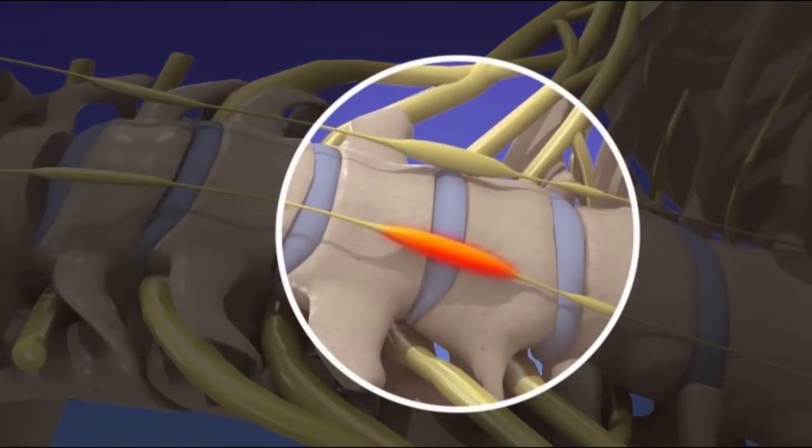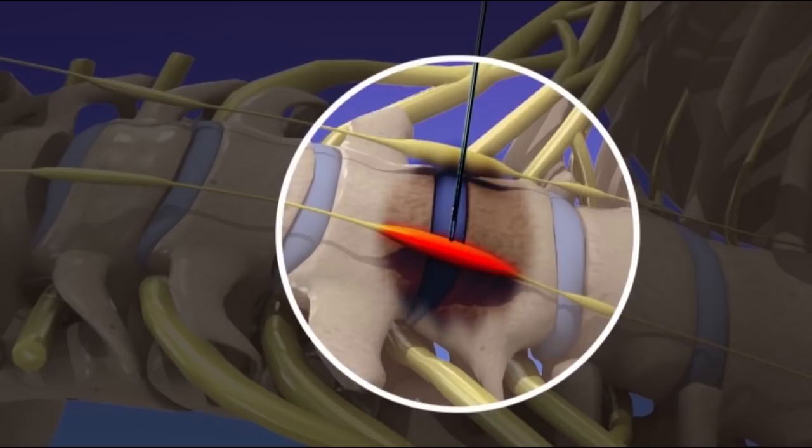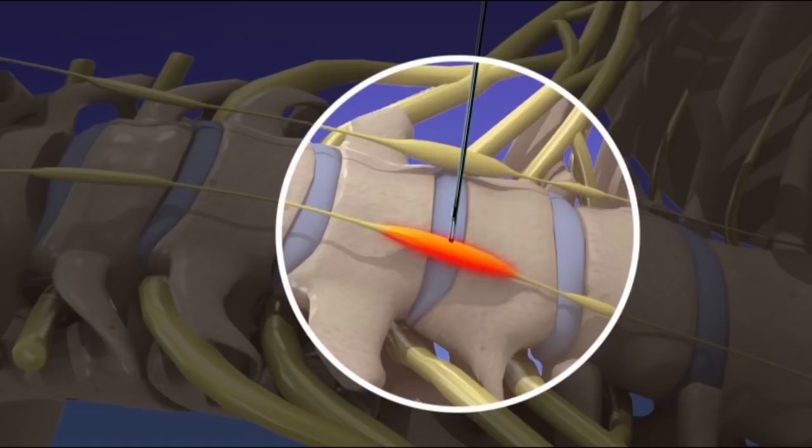Your doctor will use a live x-ray to carefully guide the injection needle to the stellate ganglion. Contrast dye is injected to confirm the placement of the needle before the pain-relieving and anti-inflammatory medication is delivered. The medication is then administered, and then the needle is removed.